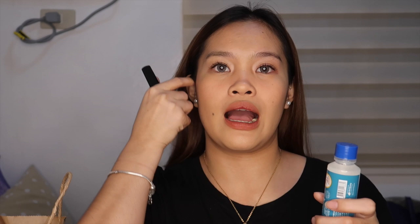Ito para sa nails ko. Gagawin ko yung nails ko — yung sa paa. Bumili ako ng nail polish remover. And then itong cheap nail color which is 38 pesos — color black lang. Kasi parang classic lang, common color lang.